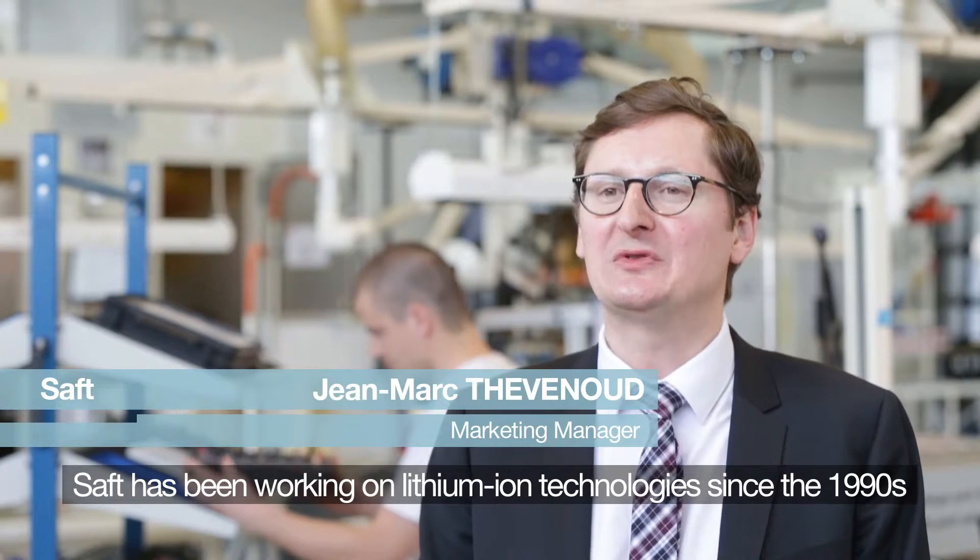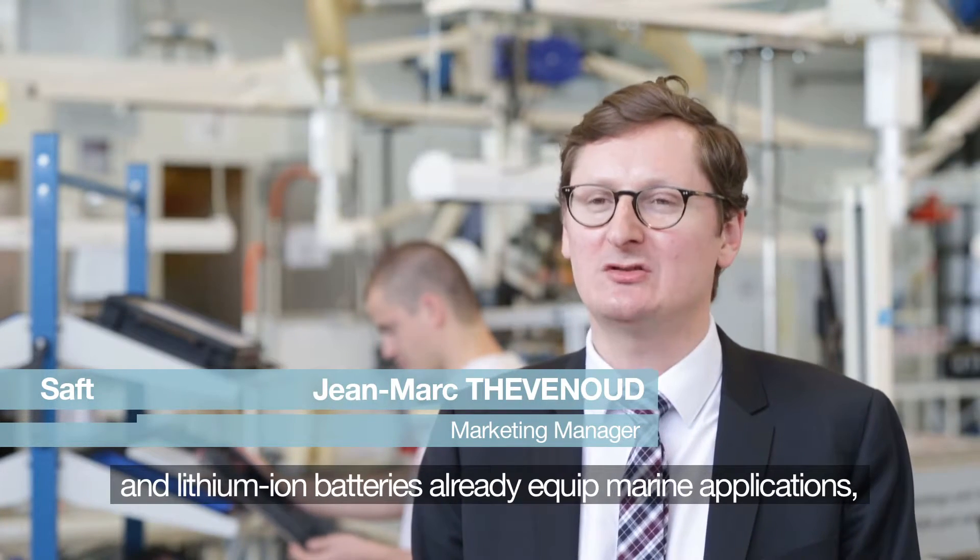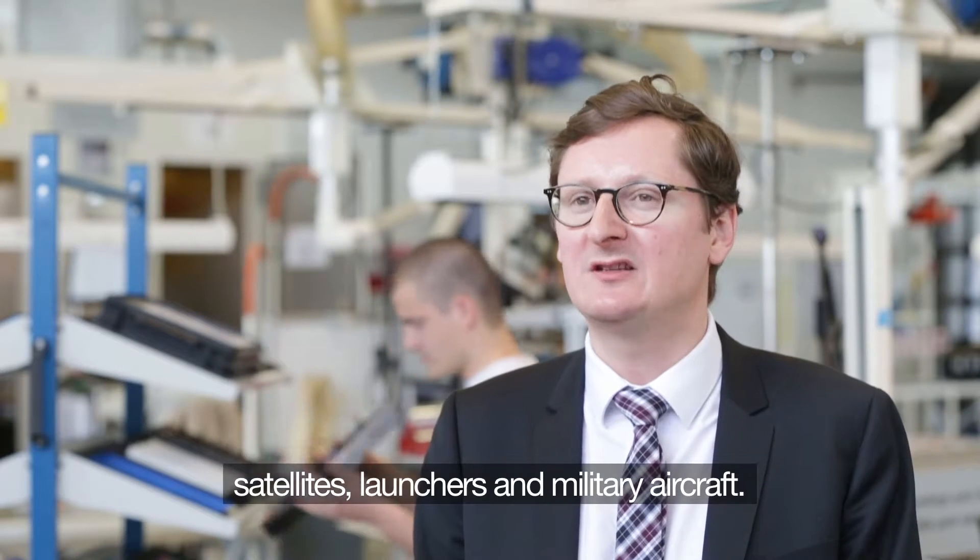SAFT has been working on lithium-ion technology since the 1990s, and lithium-ion batteries are already deployed in marine applications, satellites, launches, and military aircraft.